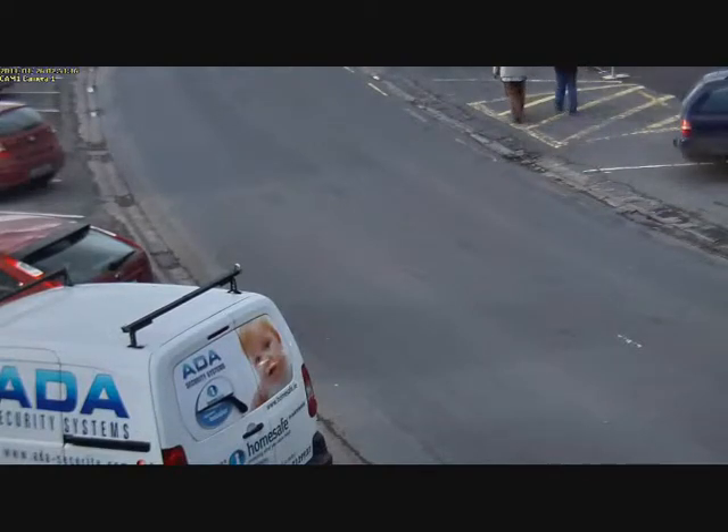Are you getting this kind of definition from your CCTV system? For more information on IP systems, call ADA Security on 029 69054.